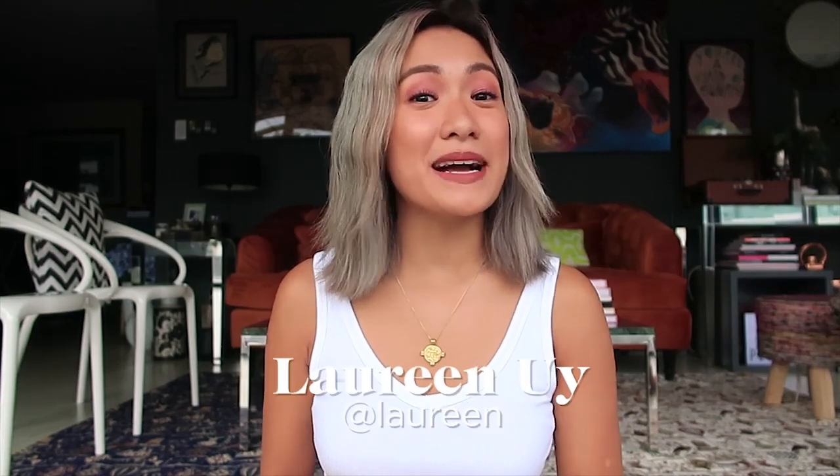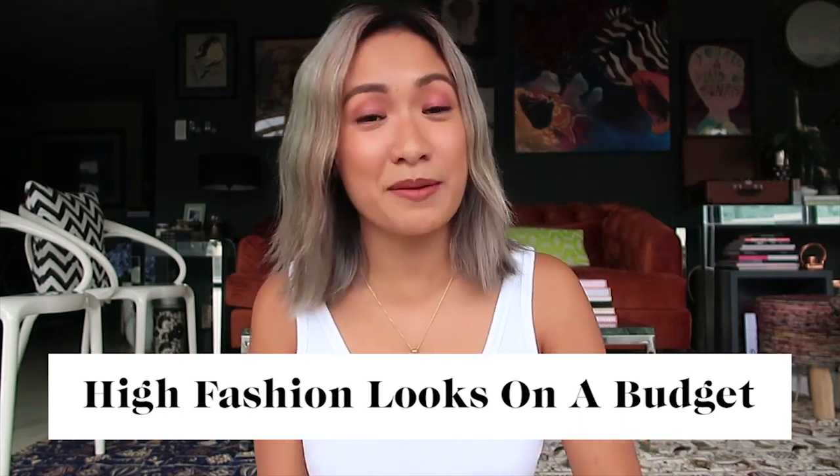Hey Lovers! It's me again, Lorene, and welcome back to my channel. Today is all about look for less and how you can achieve high fashion looks on a budget.